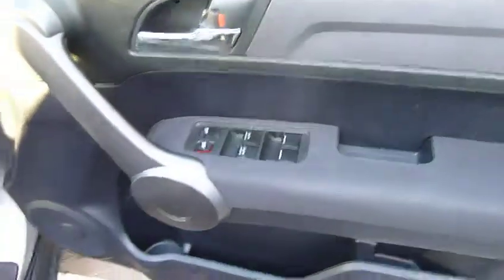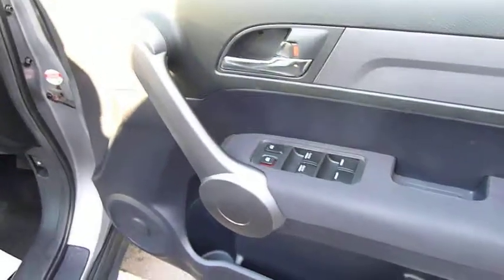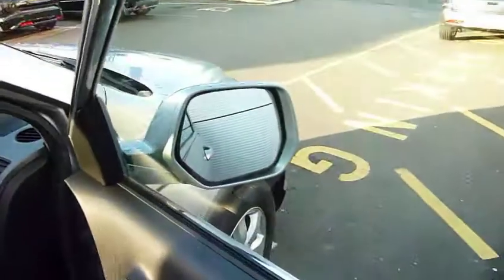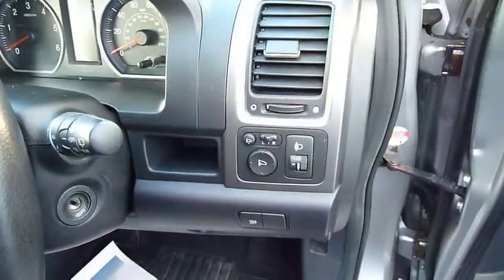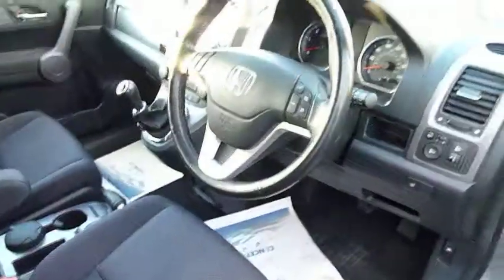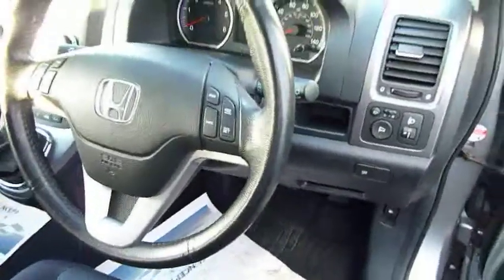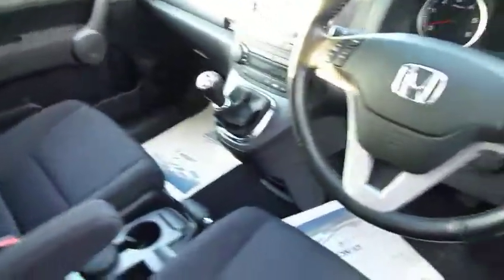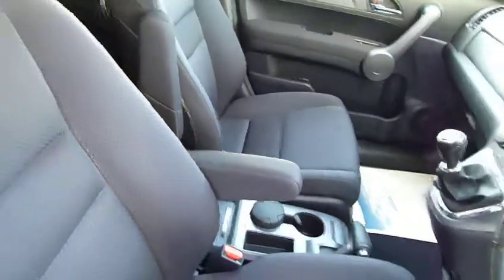The ES model gives you all-round electric windows, which are automatic with one-touch operation on both front windows. It has good-size door mirrors which are electrically operated, with power fold-back and also heated — a big plus at this time of year. Cruise control is standard, dual zone climate is standard, and centre armrests with individual armrests on the seats are also standard.